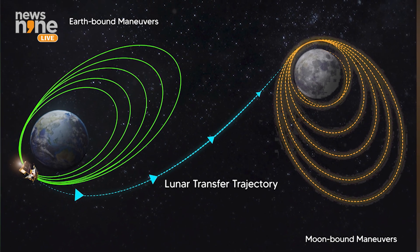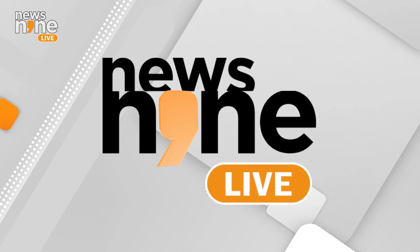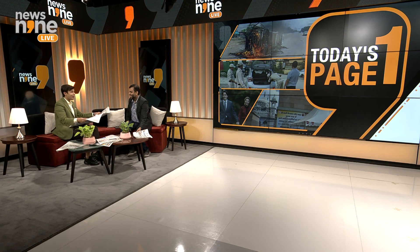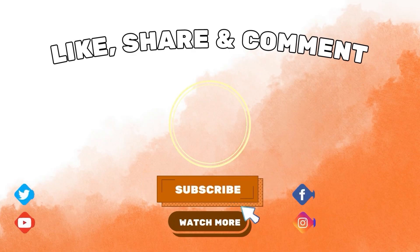Shifting our focus real quick here, Varghese — thanks for that scientific explanation — our in-house NASA scientist. You will be making fun of me on this a lot. I am really not making fun of you. You are our philanthropist, philosopher, and our scientist as well.